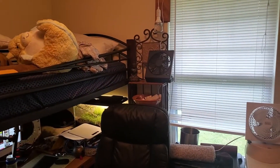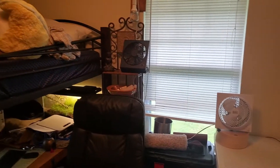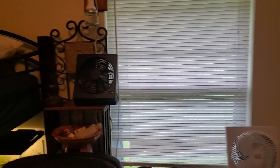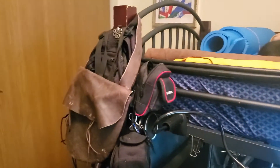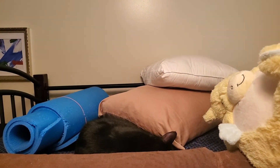My room was a disaster because it had the last of our storage unit dumped all over it, but we're finally getting it cleaned up. Kittens even invaded this space.